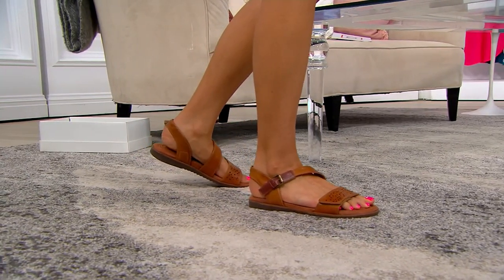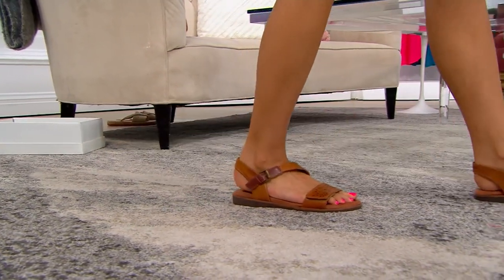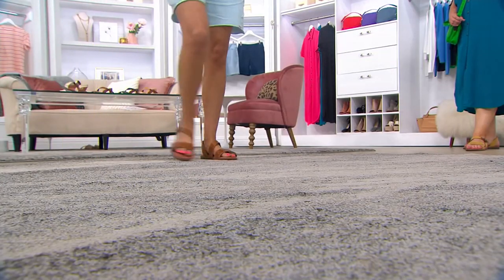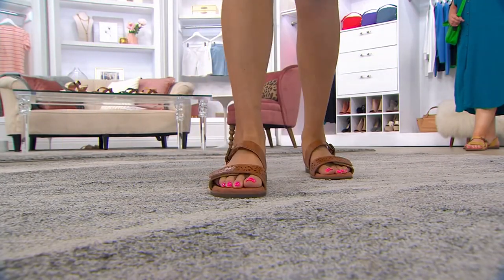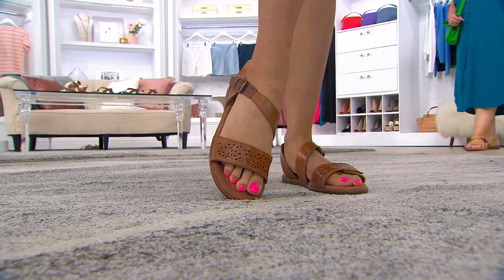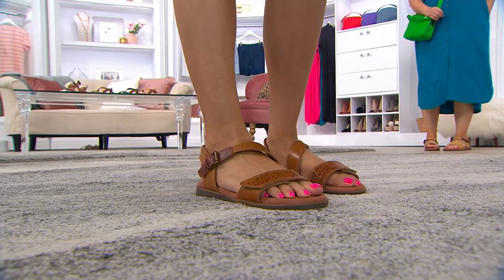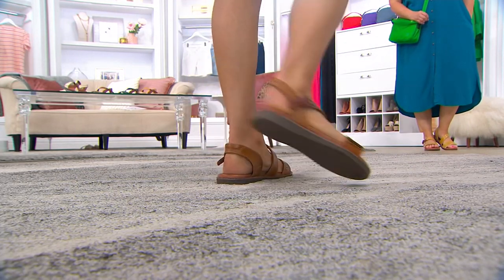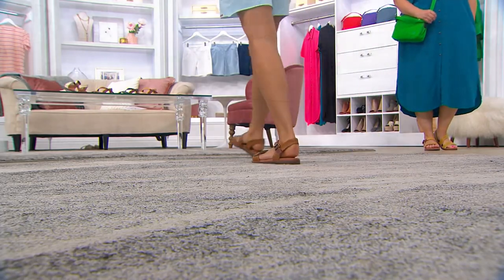I really love that the brand can bring you gorgeous leather shoes for price points like this, under $100. These are the kinds of shoes that you're walking around all day in and feeling really comfortable and confident. This reminds me of a shoe that I might wear to Savannah — I love to do a ghost tour in a town like that.